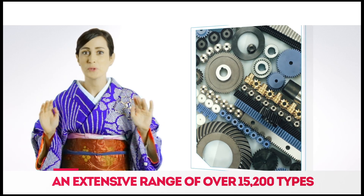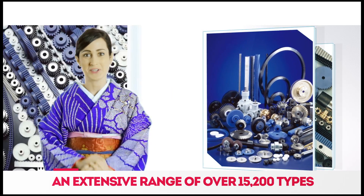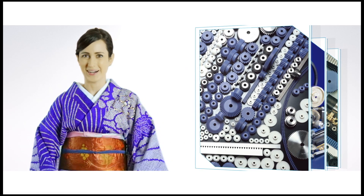KHK has an incredible range of 15,200 stock gears for you to choose from. You can surely find the gear you want.